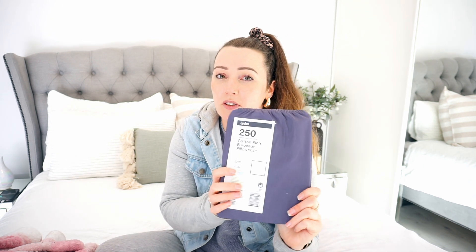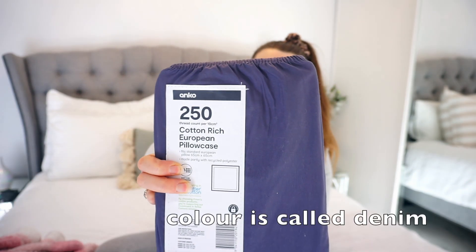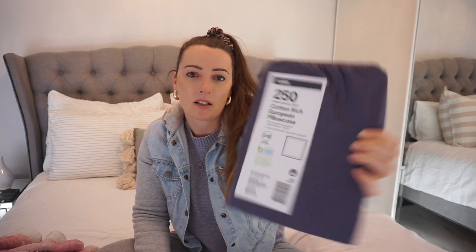Next I got this cotton-rich European pillowcase for $6. As you can see behind me I do have a couple of euro pillows, and I've just been buying one pillowcase at a time to make things a little different. I'm not sure of the exact color — it's not quite navy, it's a bit lighter — it doesn't actually say the color on the packaging.